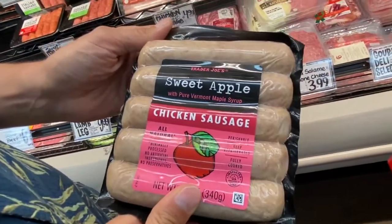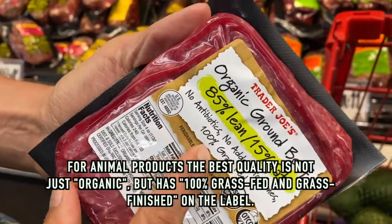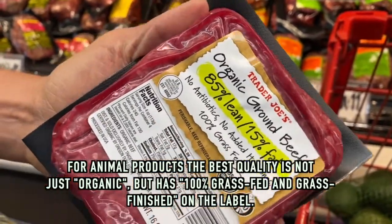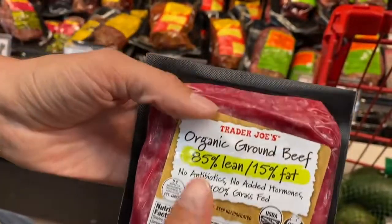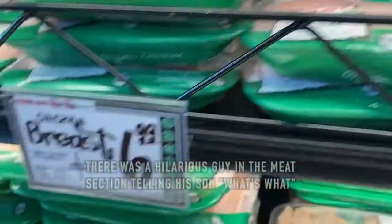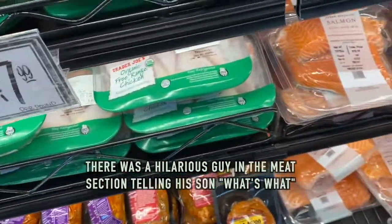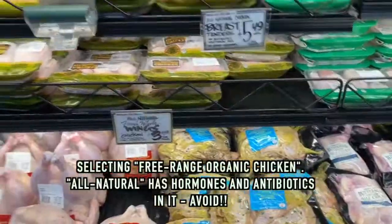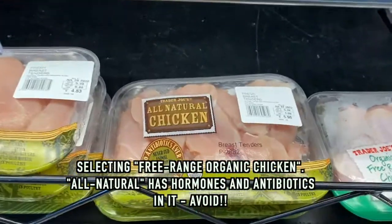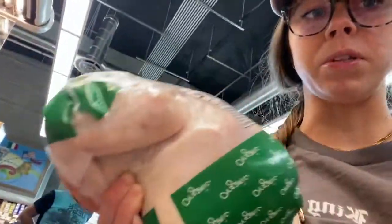Ideally for beef, you want to find something that says 100% grass-fed and grass-finished. These prices are actually pretty good. 'All natural' is just a fancy word for commercially raised. We decided we're going to try roasting a whole chicken — never done this before, we'll see how it turns out.